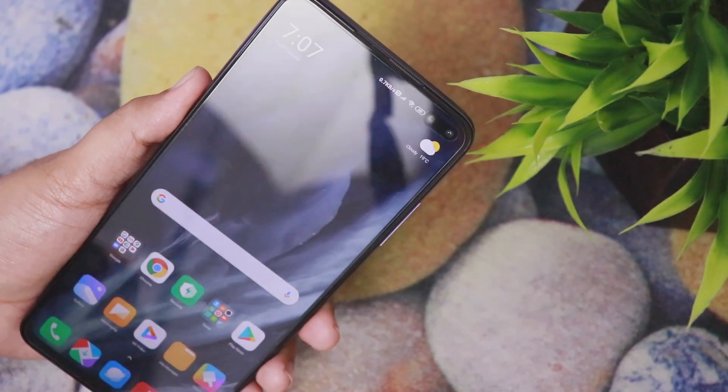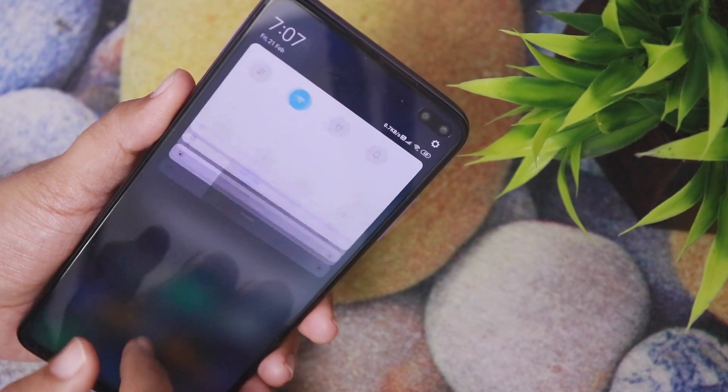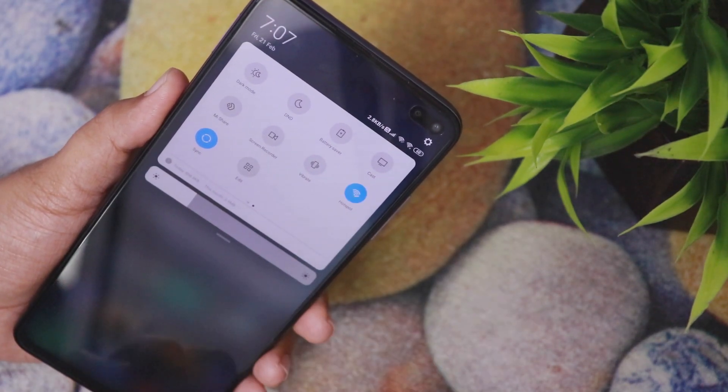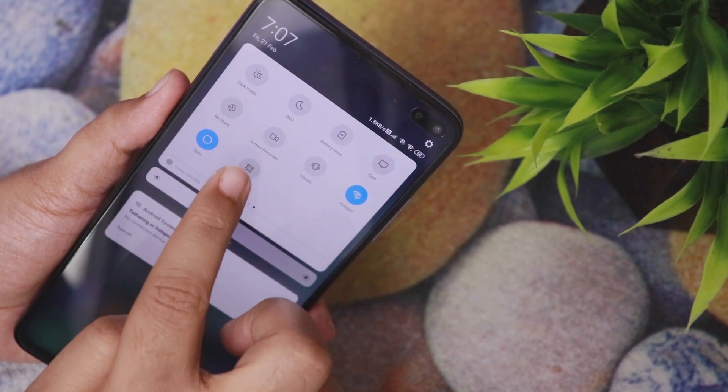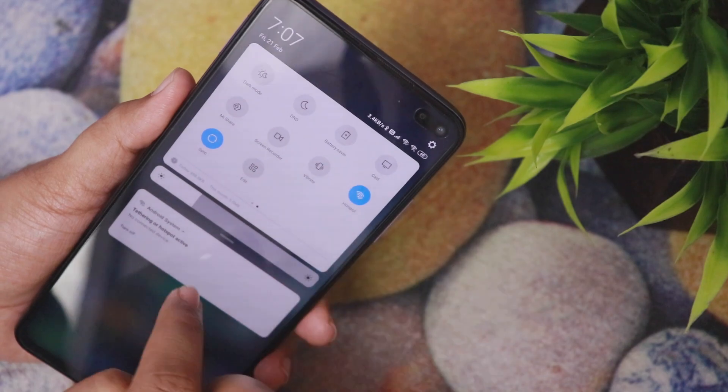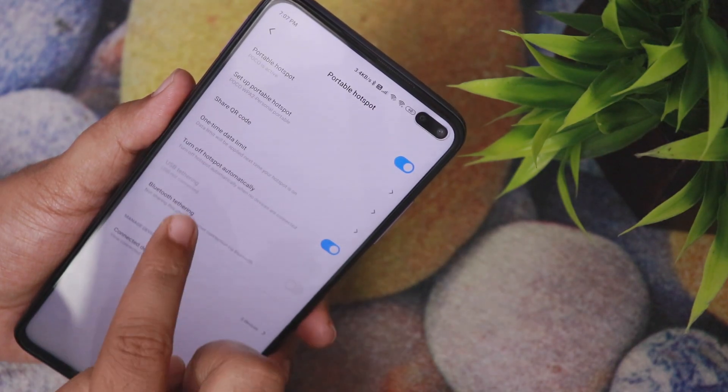The next exclusive feature is Wi-Fi Plus Hotspot. Many people ask what you can do with Wi-Fi and Hotspot together. The benefit is that you can be connected to Wi-Fi via a router and simultaneously share that Wi-Fi as a hotspot. Wi-Fi Plus Hotspot can be turned on together with Wi-Fi.